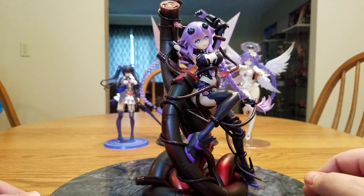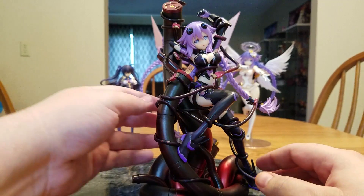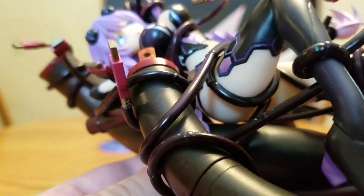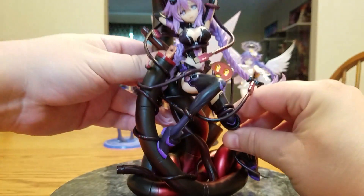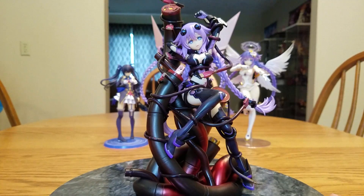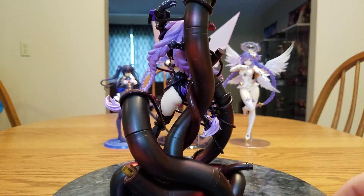The question is: is she worth a hundred and sixty dollars? To me, yeah, because I bought her. But on her cheek, back there, there is a little scuff mark, like a paint transfer. Overall, yes, it is Neptune, she is beautiful, and she has a little bit of lewdness going on, which is nice.